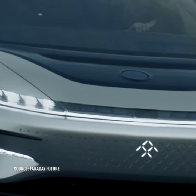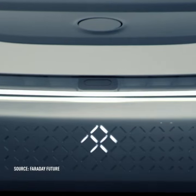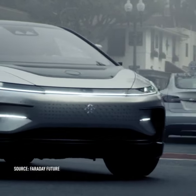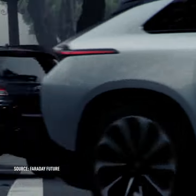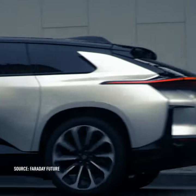Faraday Future will put its FF91 into series production this March. The company announced that its FF91 Futurist electric vehicle is headed for series production thanks to a successful $135 million raise along with previous funding commitments.